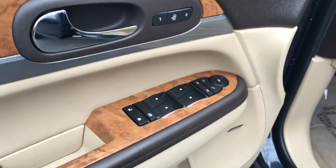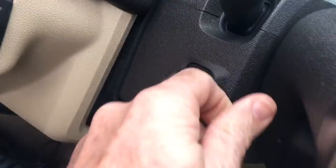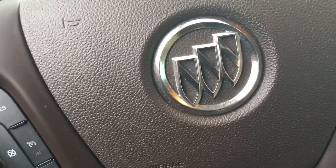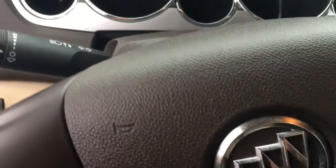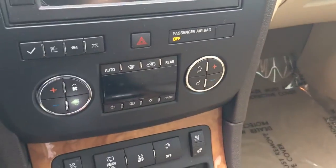It also has two-position memory, a Bose sound system with navigation, and electronic steering wheel control that moves it up and down as well as in and out — though you can't see that because I'm sitting too close to it. Once you're remotely started, you still have to engage the key.